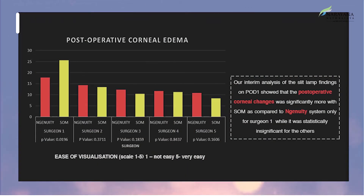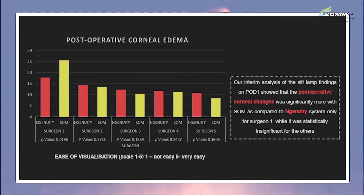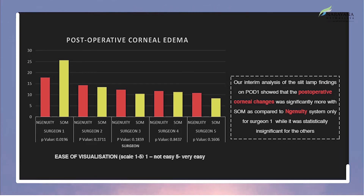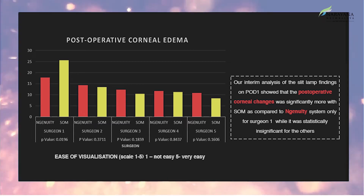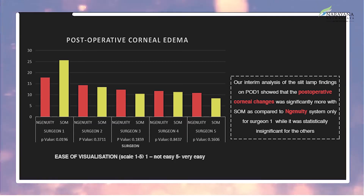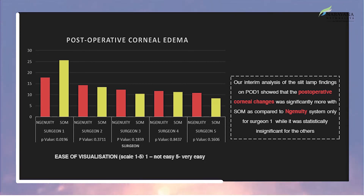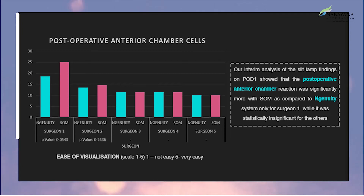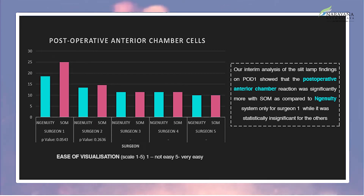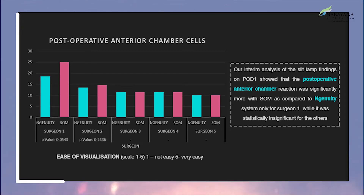Our analysis of slit lamp findings on post-operative day one showed that post-operative corneal edema was significantly more with the standard operating microscope compared with the Ingenuity system for surgeon one only, while it was statistically insignificant for the others. Post-operative anterior chamber reaction was also significantly more with the standard operating microscope compared to the Ingenuity system.